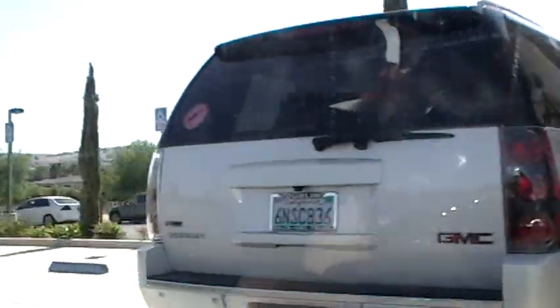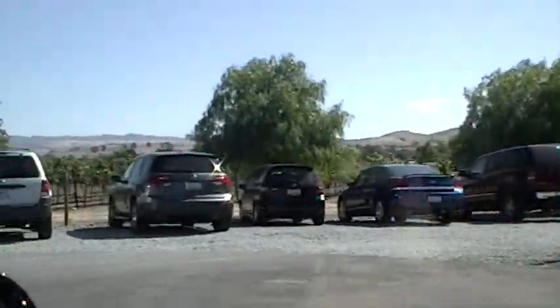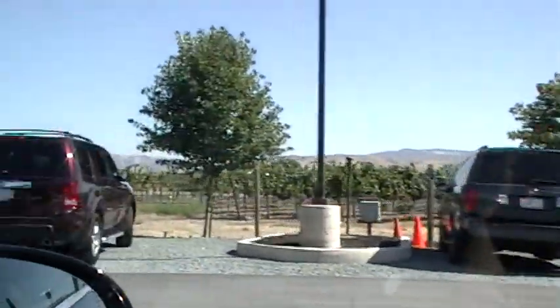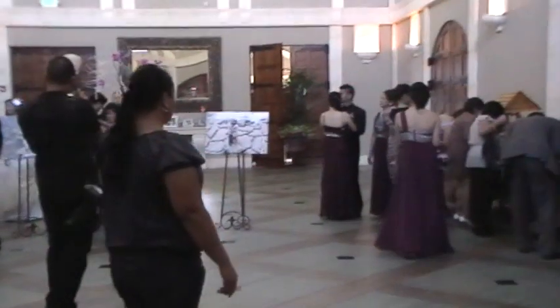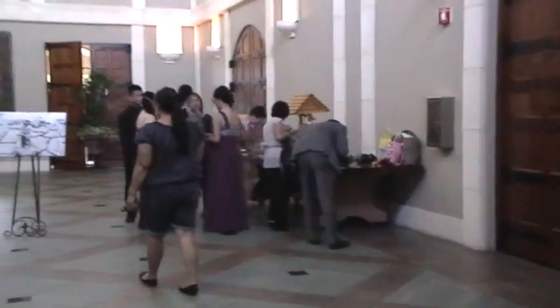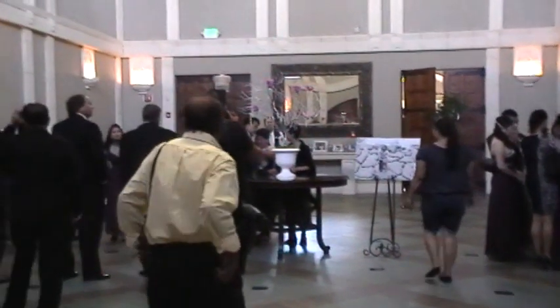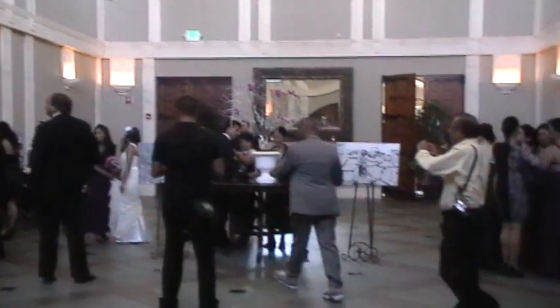We're going to go inside though and take some pictures. This is the parking lot. Okay, be back in a sec. Lindsay, we're at somebody's wedding — they're going to look at us like we're dang near crazy. But anyway, I guess this is like the reception hall area. And it's a purple wedding. Oh my gosh, it's so pretty. It's really, really pretty.